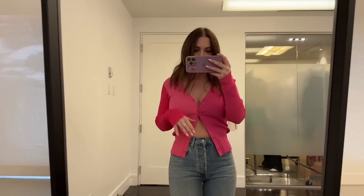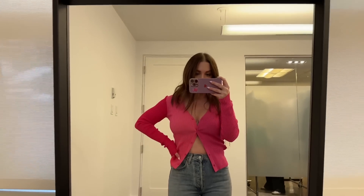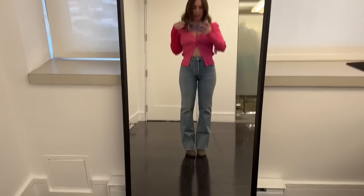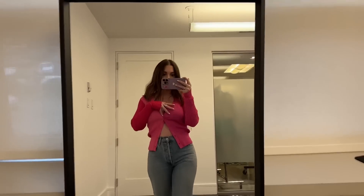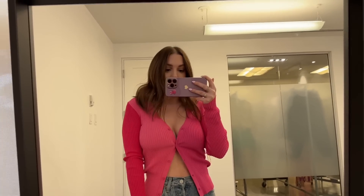Okay, so this is the Staud cardigan. I'm envisioning this worn with trousers or a baggy denim — not with tight jeans. It gives that 90s Gwyneth Paltrow vibe. And the jeans are a little more fitted than I'd normally want, but the fit is so good that once they stretch out a little, they're going to be the perfect basic blue jean. Imagine this cardigan with a baggy bottom — how cute would that be.